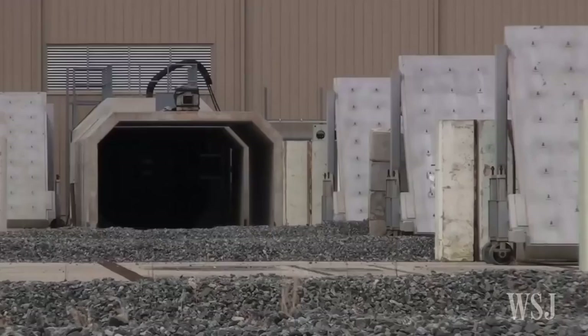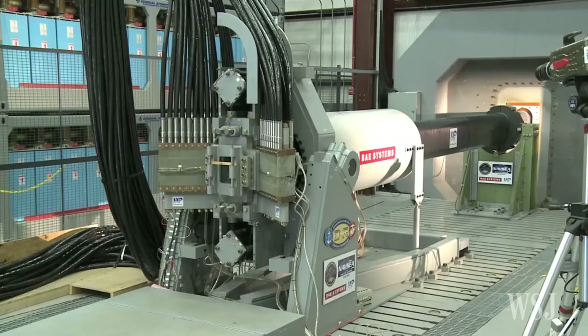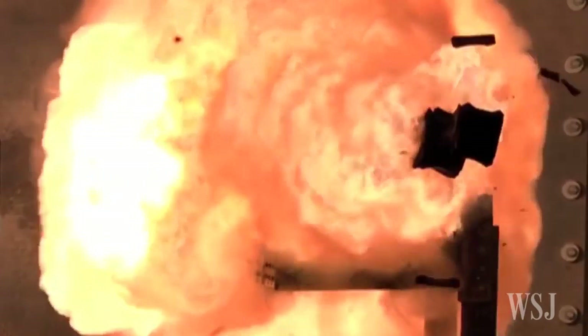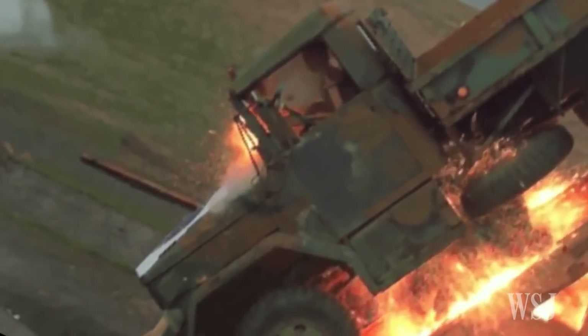Pentagon officials believe that this gun could well change the future of military combat. At first glance, the railgun looks like a high-tech naval cannon, but instead of gunpowder to fire this bullet, it uses a magnetic pulse. And it's unlike anything being used in contemporary warfare.